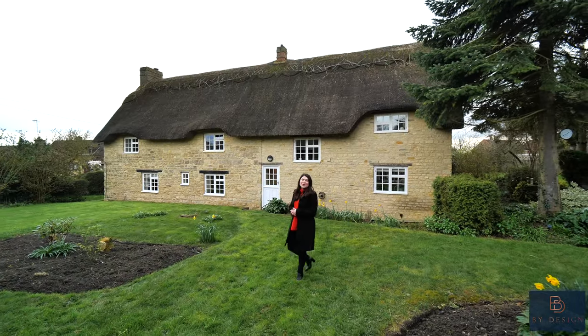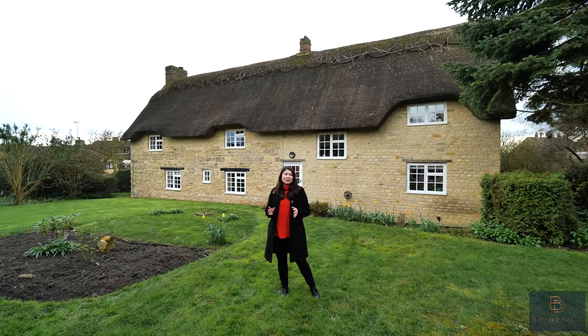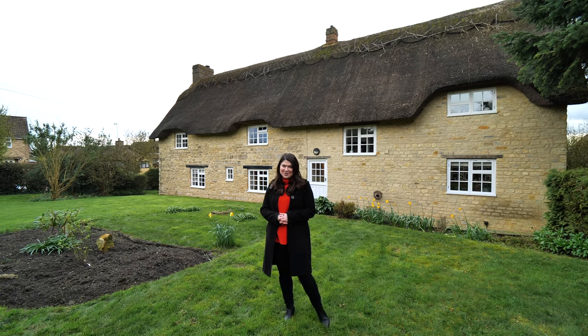Thank you for joining me on the tour of this incredible cottage. For any more information, or if you'd like to book your exclusive viewing, please contact me on the details that are about to follow.